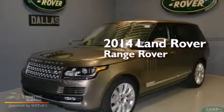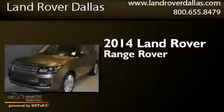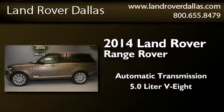This is a brand new 2014 Land Rover Range Rover. This SUV has an automatic transmission and a 5.0L V8.